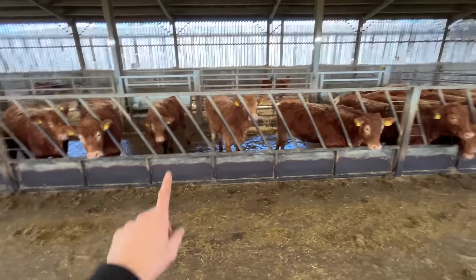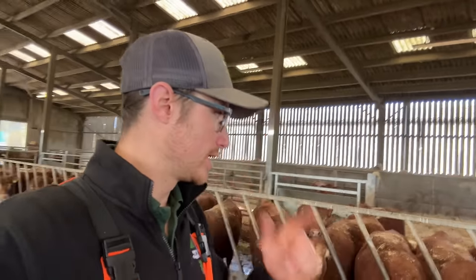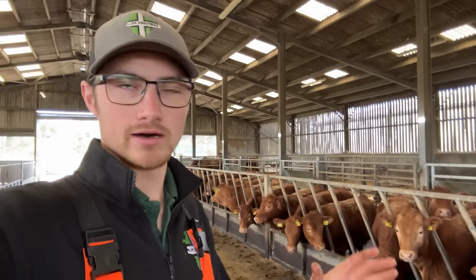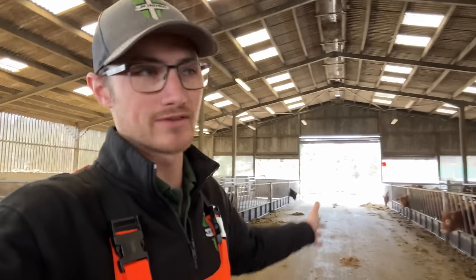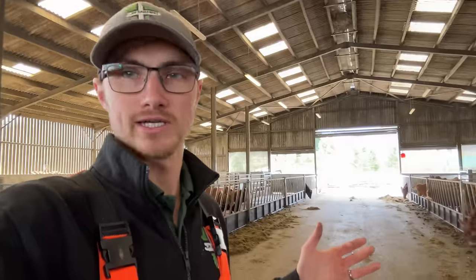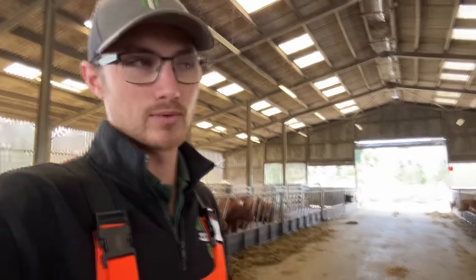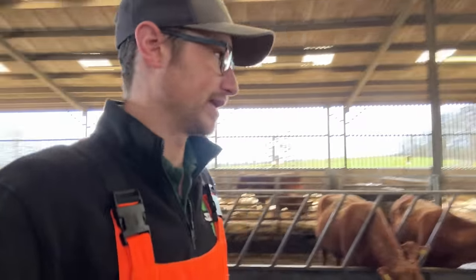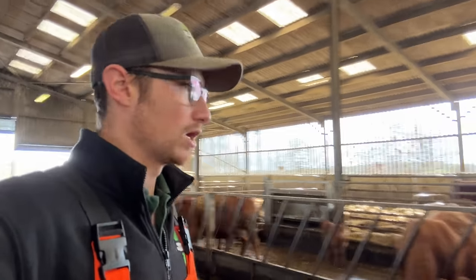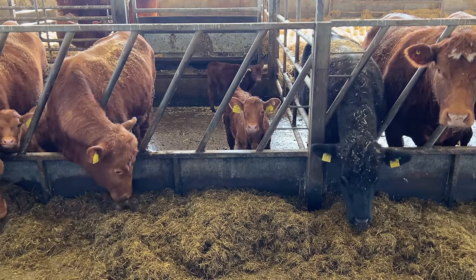These guys still get clamp silage and a bit of nova pro because they are still growing - they are the maiden heifers that will see the bull. Normally we go first of May but we are toying with the idea of delaying a month so we can calve hopefully next year and turn out a bit quicker. At the minute we've got cows and calves everywhere and the weather's coming nice this week. It would've been nice if we'd started calving three weeks ago instead of seven or eight weeks ago and turned out a bit quicker. Hopefully by the end of this week or early next week some of these guys will be out in the fields.